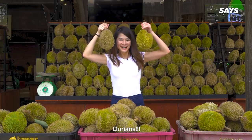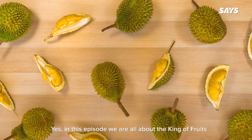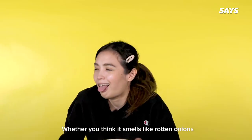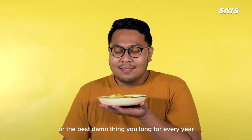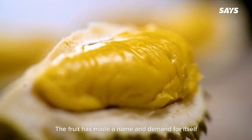Durian! Yes, in this episode, we are all about the king of fruits. Whether you think it smells like rotten onions or the best thing you long for every year, the fruit has made a name and demand for itself.